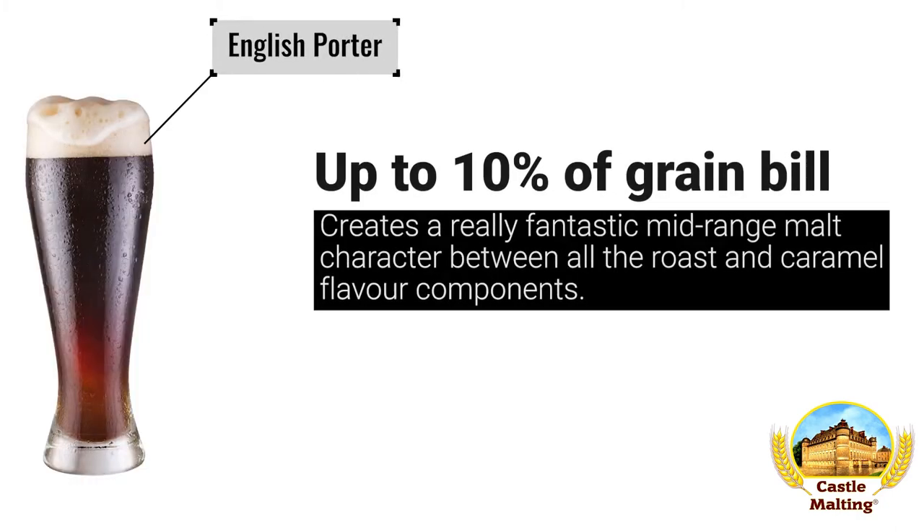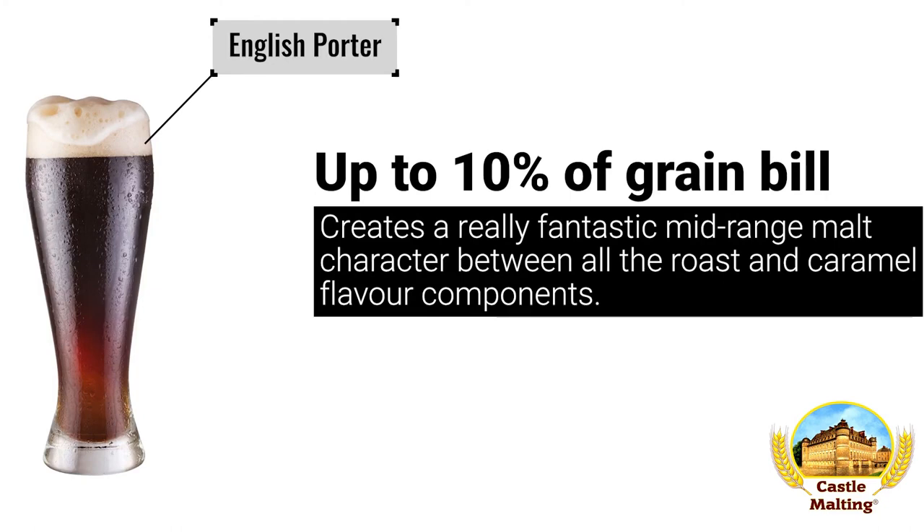Porter. In these beers, when you need a mid-range malt character to add complexity to the caramel and roast flavor profiles, there is none better than adding up to 10% of this malt to really make your beer shine.